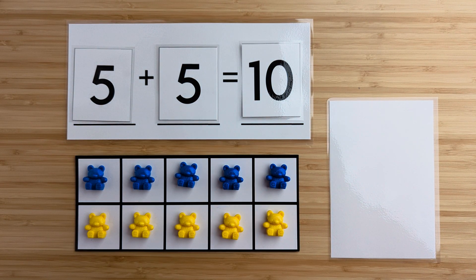Five and five make 10. Nice job. Let's try another one.